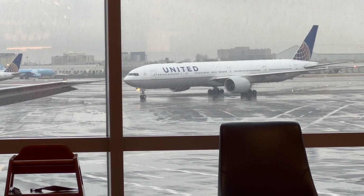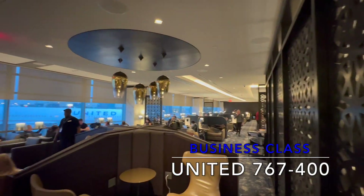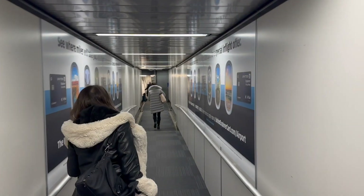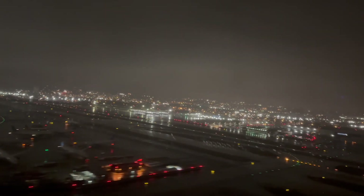Join me to Milan, Italy, in United's Polaris Business Class. We'll check out the Polaris Lounge, its food, and amenities. Then we'll check out the onboard service, and discuss what went wrong with this unfriendly crew.